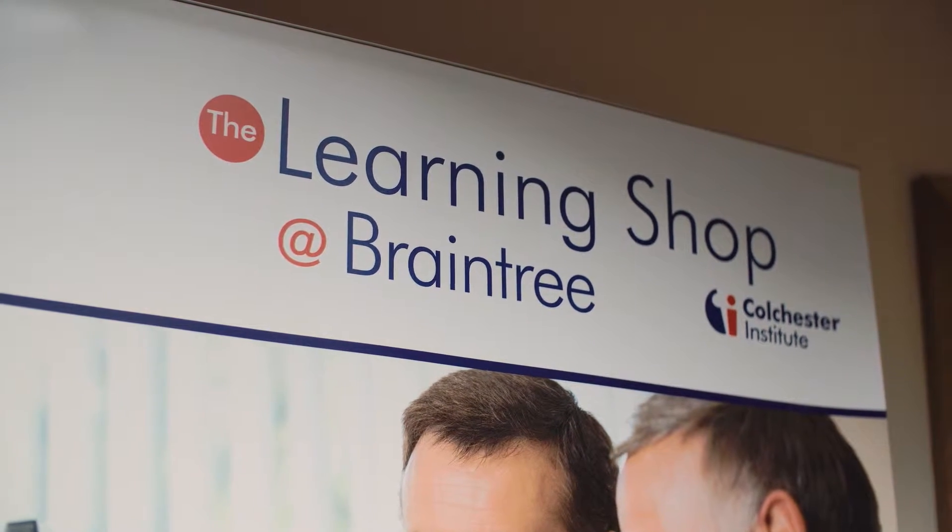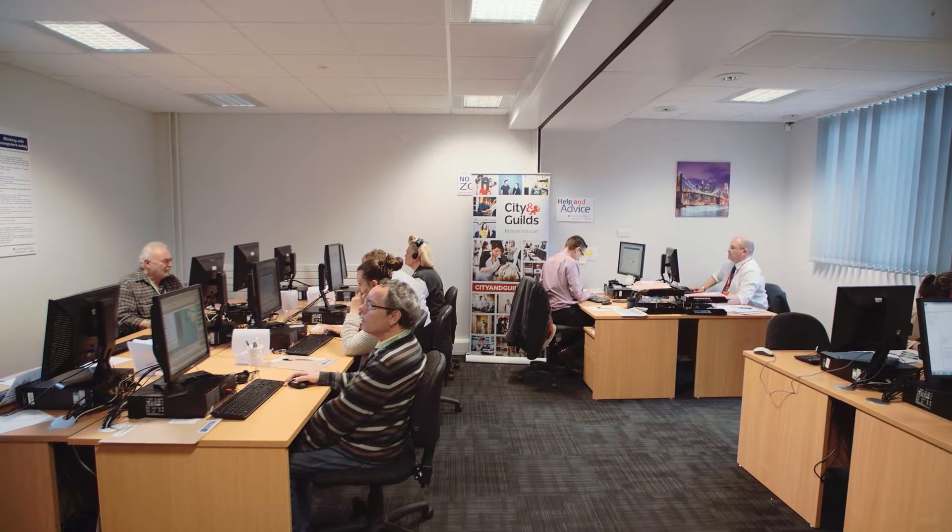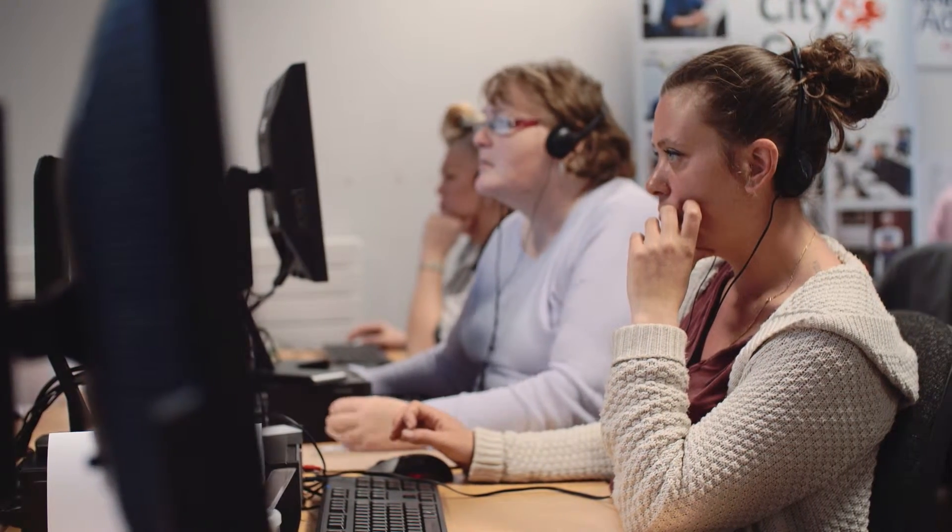The Learning Shops are responsible for working with people who are looking to get back into work and who need to improve their English, Maths and IT skills. We offer City and Guilds principles in English and Maths and we also offer functional skills in English and Maths ranging from Entry 3 up to Level 2.